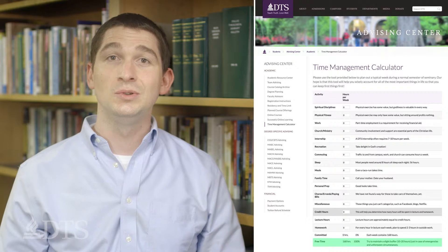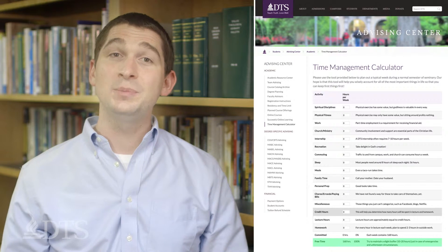It's important to take into account the time you need to spend with family, friends, job, and ministry responsibilities as you plan as well. Use our time budgeting tool at the Advising Center webpage to help you calculate this.